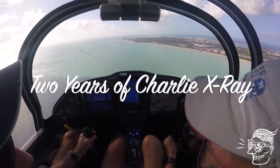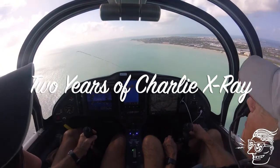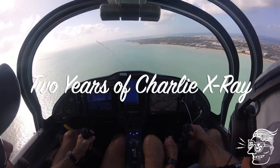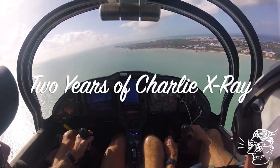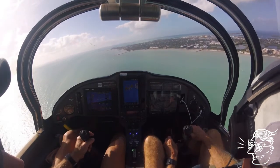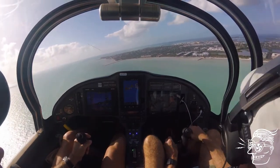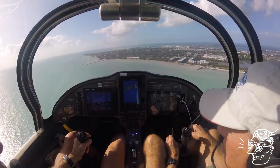It's been two years since Jeff and I bought our Sea Ray, Charlie X-Ray, and the anniversary seemed a good time to compile a best-of video from our adventures since then. Our first real adventure starts with a cross-country trip from Orlando to Key West after getting licensed to fly on our own with this amazing seaplane.